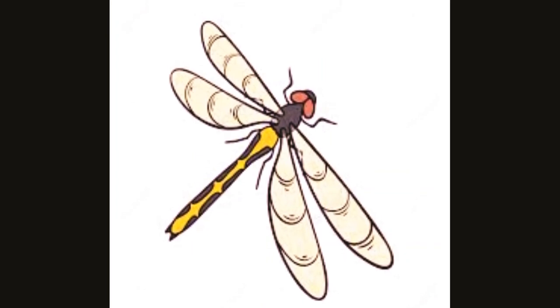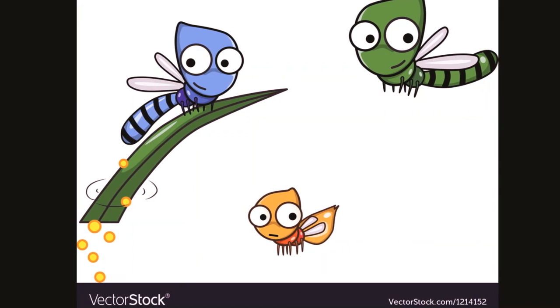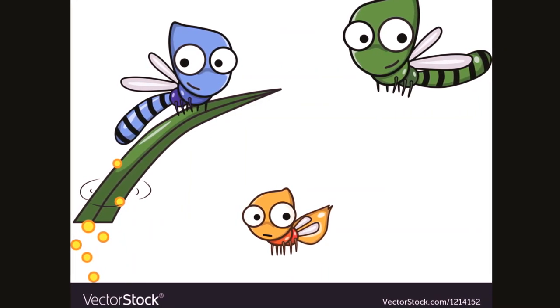Those are a few interesting facts about dragonflies little friends. I'll meet you in the next video with another insect that starts with E. Until then, keep guessing and take care.